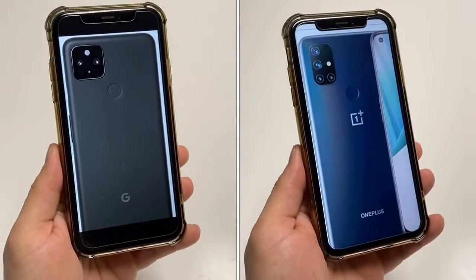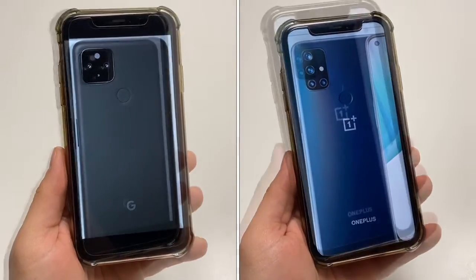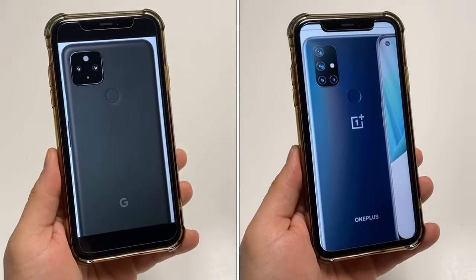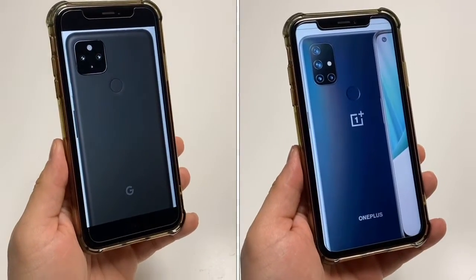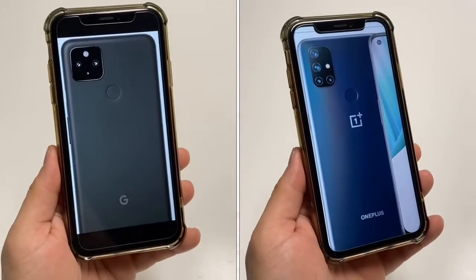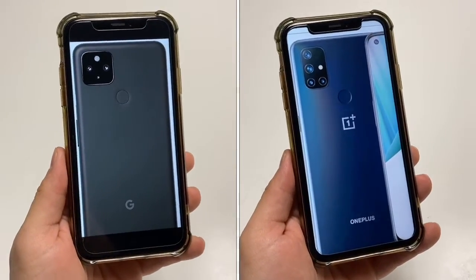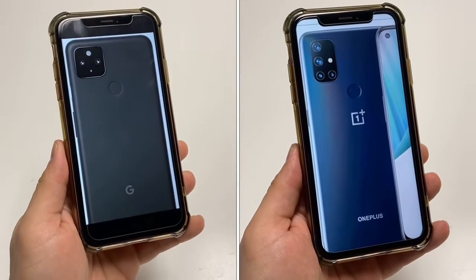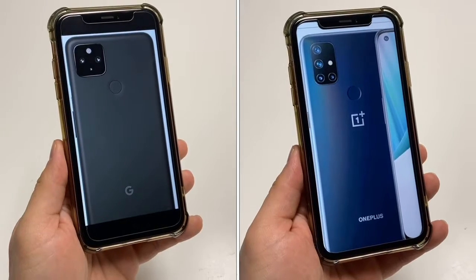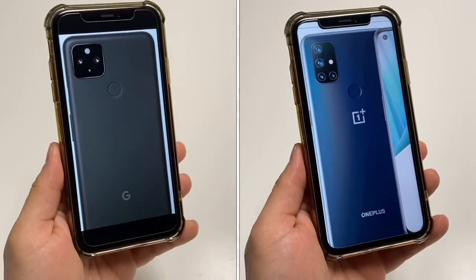In the camera department, the 4a 5G from Google has a dual camera setup: a 12 megapixel main camera and a 16 megapixel ultra-wide. The Nord N10 5G has a quad camera setup: 64 megapixel main camera, 8 megapixel ultra-wide, 2 megapixel depth, and 2 megapixel macro. I think it's kind of a tie because most people who aren't photographers will be very happy with the results of both cameras. I do give a slight edge to the Pixel 4a 5G, because Google has always been known for great pictures and video, while OnePlus doesn't have a strong track record there. But for most people, if you're in good light and outside, it's going to be pretty good.